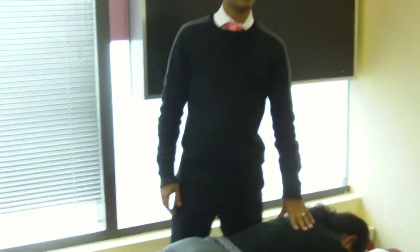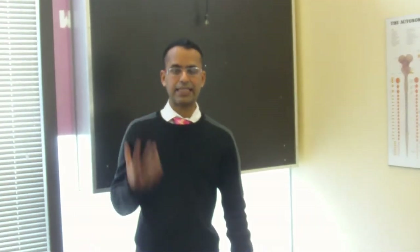Hey guys, this is Dr. Sandy, again giving you more information on transforming your life and your family's life. This week what I want to talk about is actually the technique we do in the office. I know a lot of people ask questions about chiropractic and one of the biggest questions people ask is the technique.